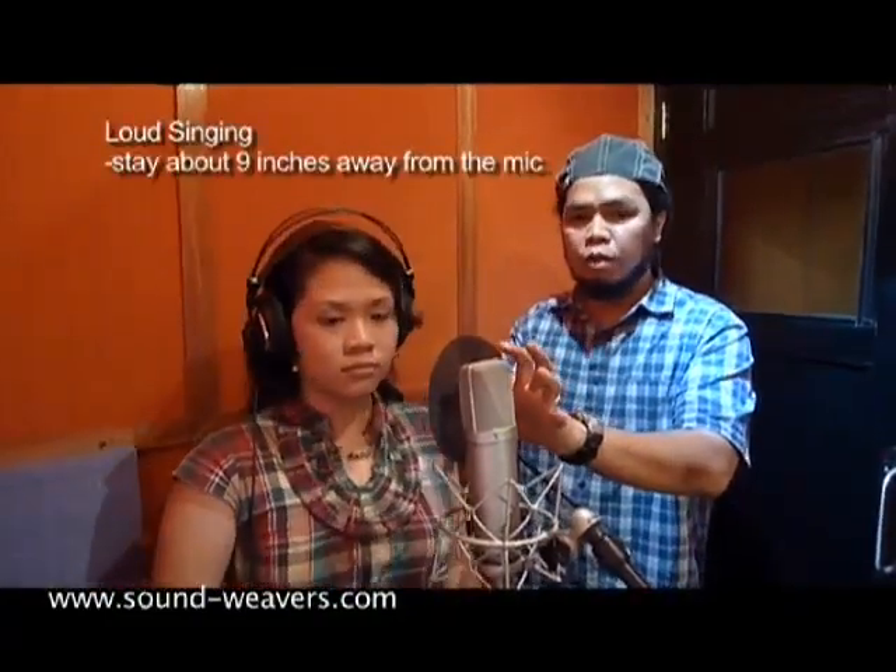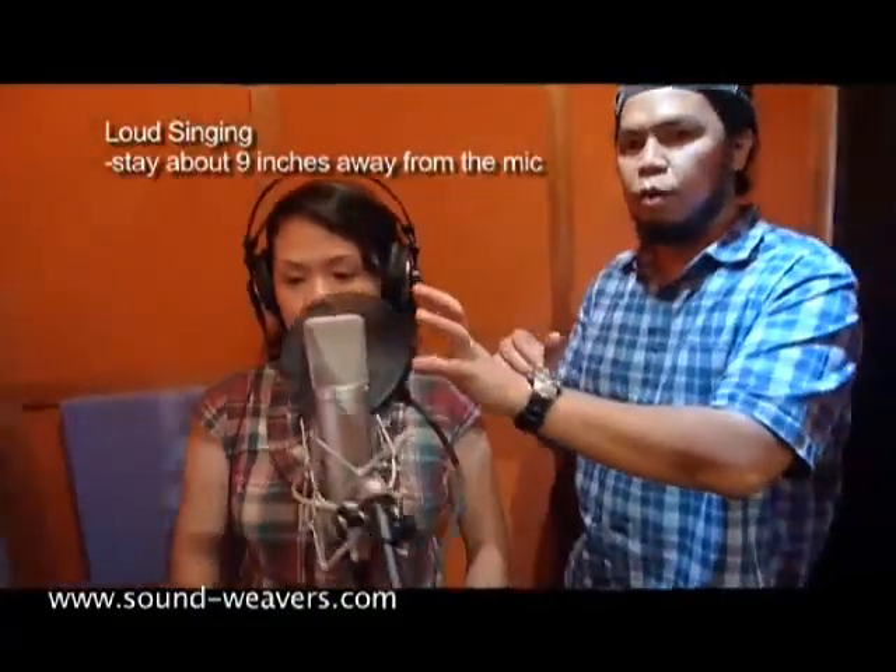Then when you're going to sing the louder parts, you can be six inches away or you can actually stay a bit further, like maybe nine inches away or a foot.